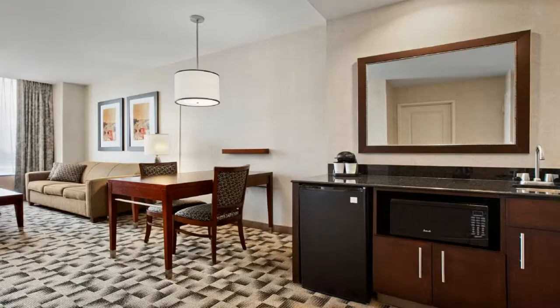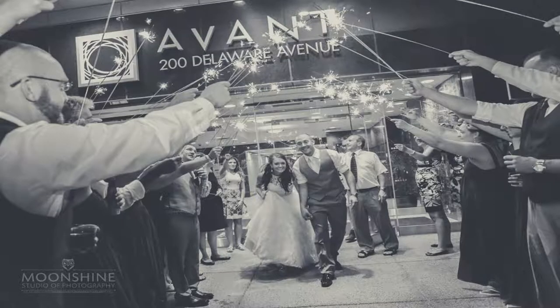The Walden Galleria and Niagara Falls are also located a short distance from the hotel. Use our link in the description to get a special discount on this hotel. Don't forget to like and subscribe to our channel.